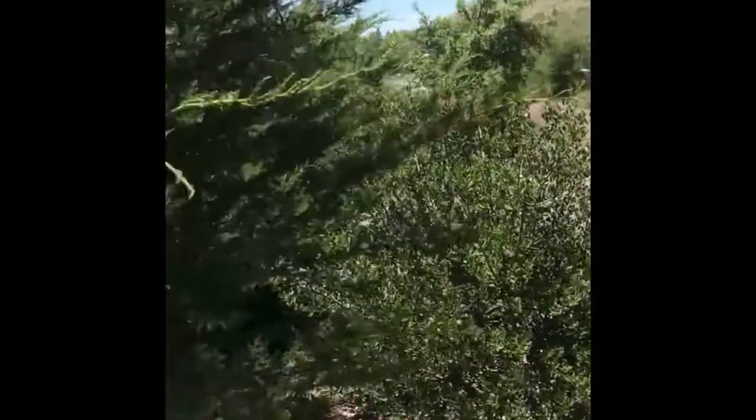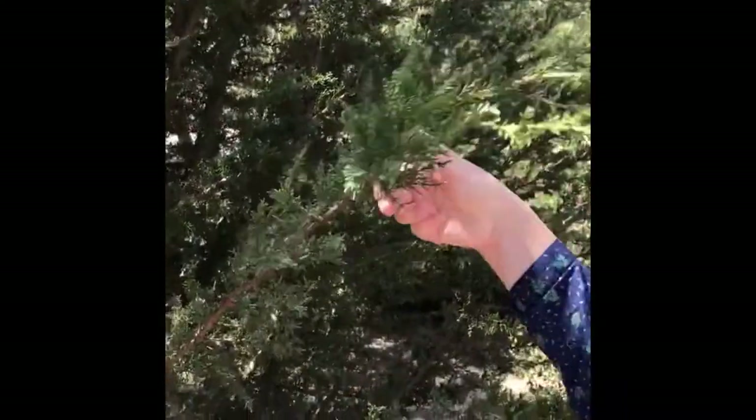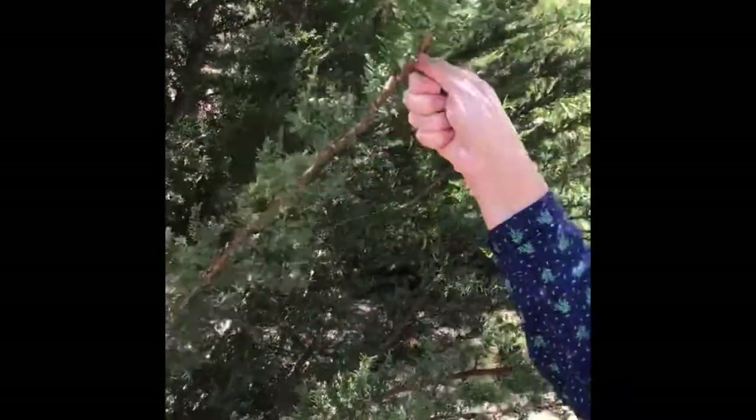Here we have Monterey cypress, Hesperocyparis macrocarpa. If you break off the foliage, it's strongly aromatic, scented with oils in it. This occurs all along coastal California. Monterey cypress is a little controversial because sometimes it acts like an invasive species, but it's common along north-facing and west-facing slopes.